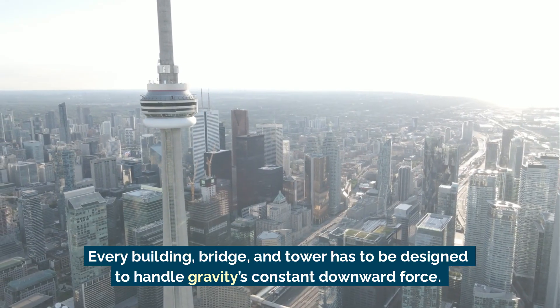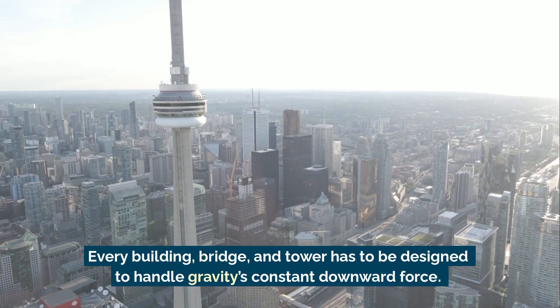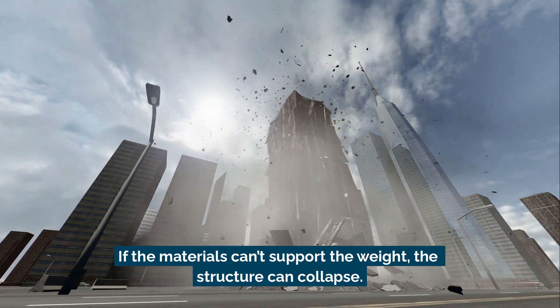Every building, bridge, and tower has to be designed to handle gravity's constant downward force. If the materials can't support the weight, the structure can collapse.